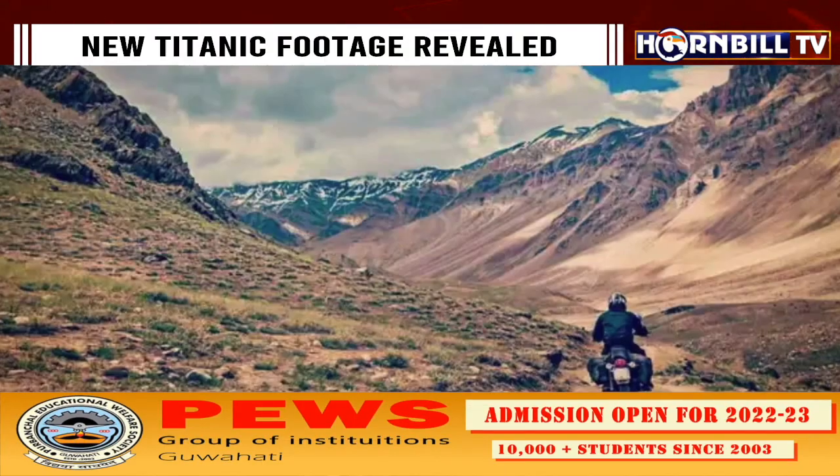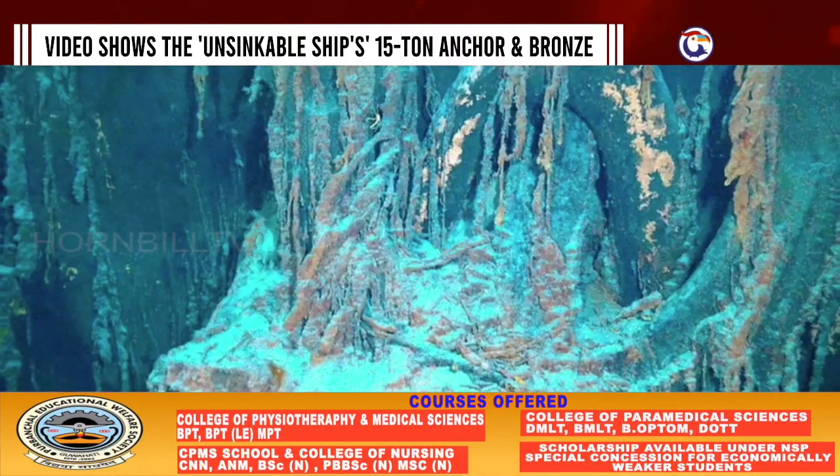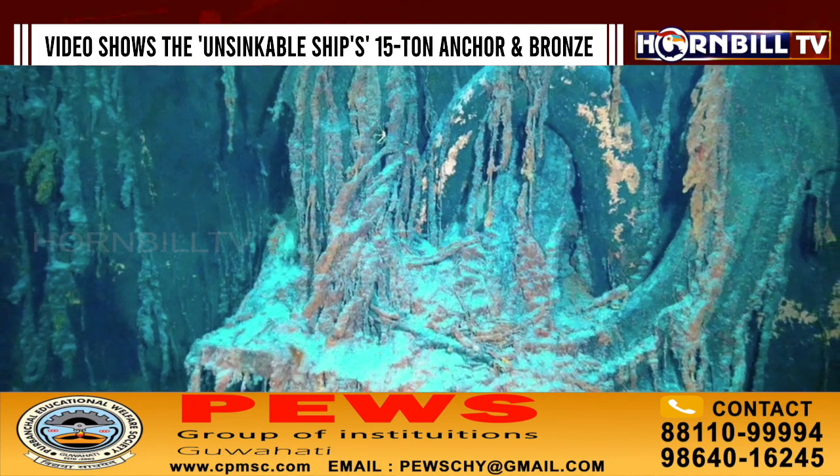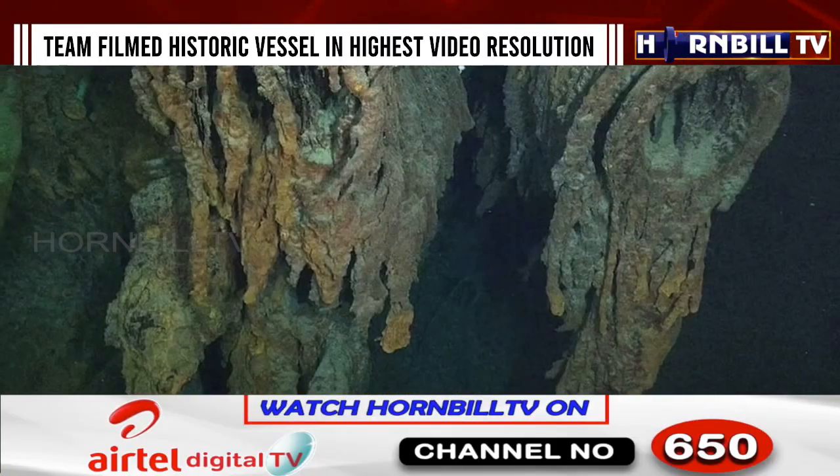The footage, captured by the diving excursion company OceanGate Expeditions, reveals an astonishing level of details and colors that have not been seen by the human eye since April 12, 1912.